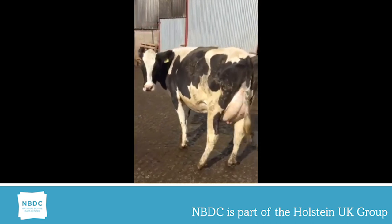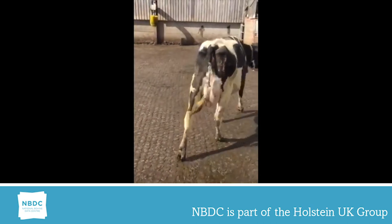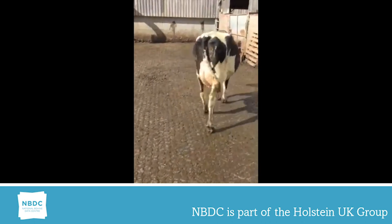We all know locomotion is very important because cattle need to get to the field, to the trough and to the parlour to be productive and profitable.